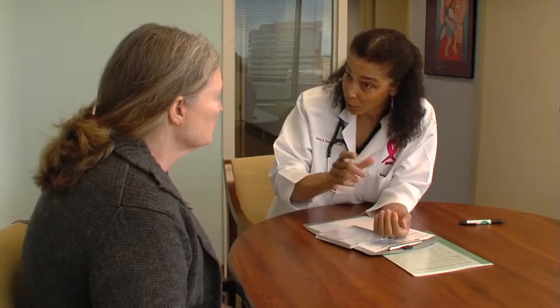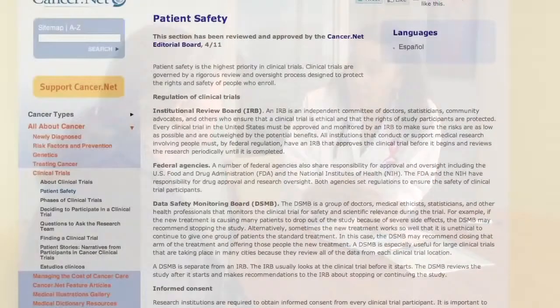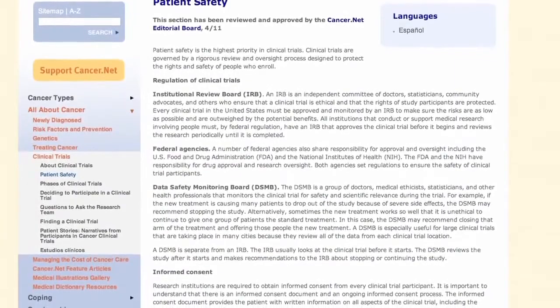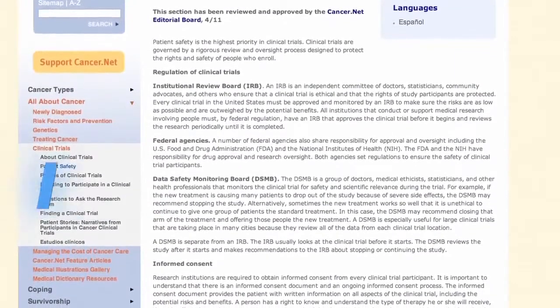Clinical trials are crucial to all aspects of medicine and not just cancer care. But they get special attention in cancer because the stakes are so high. Patients are facing something that's very distressing and can be life threatening, so it's important to make sure that when we come up with a new treatment, it actually is safe and effective so that we're helping our patients.